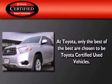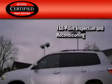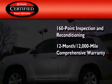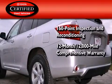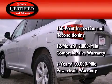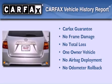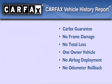Toyota's certification includes a 160-point inspection and an extensive reconditioning process, plus a 12-month, 12,000-mile comprehensive warranty, and a 7-year, 100,000-mile powertrain warranty. This crossover has had only one owner, and it qualifies for the Carfax buy-back guarantee.